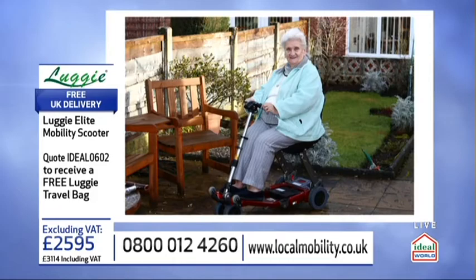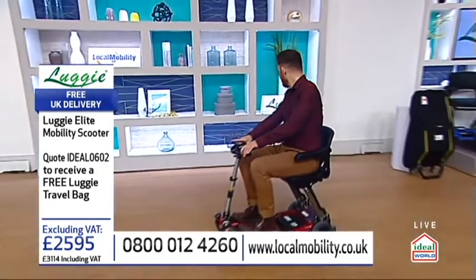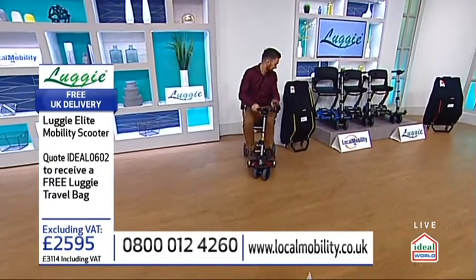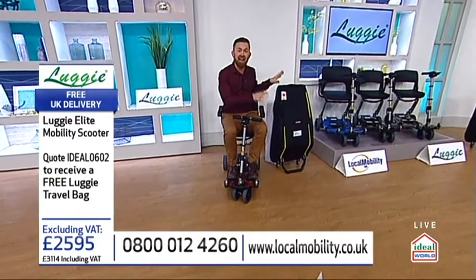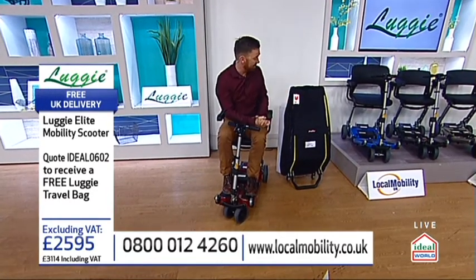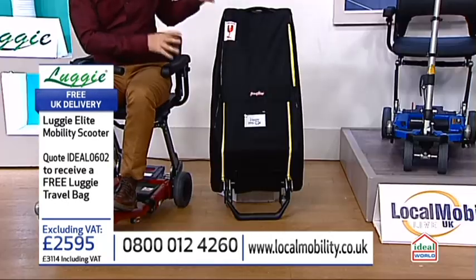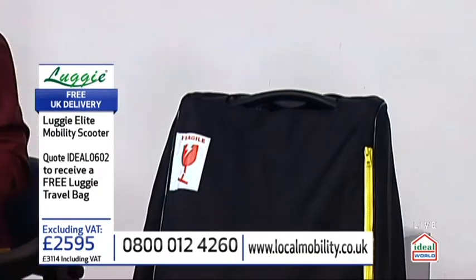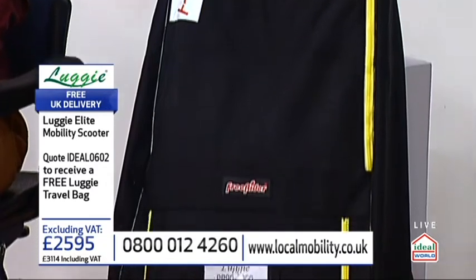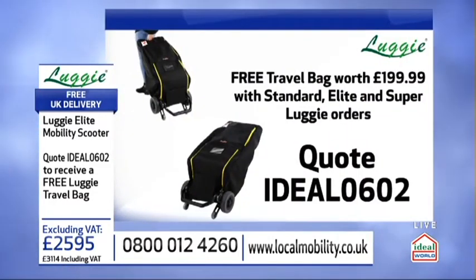Today, we have got exclusive offers. Every single one of you today will get a free travel bag worth the best part of £200. You will put your Luggy in cars, aeroplanes, coaches, trains — and you will get that free travel bag. All you need to do is quote Ideal 0602. So everyone will get one of those.